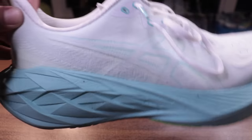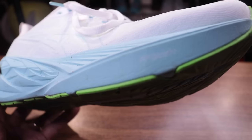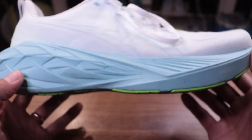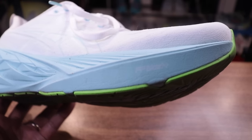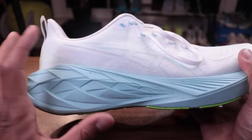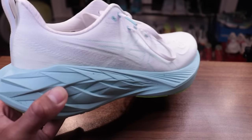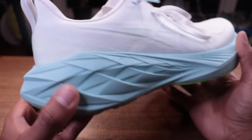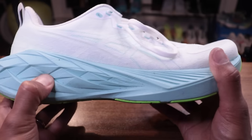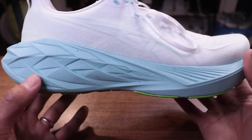Asics is not transparent about what goes into their blend — they call it FF Blast Plus. The Hoka blend is unbranded EVA. The FF Blast Plus is what Asics calls all their main training foams: the Gel Nimbus, the Gel Cumulus, and a few others all have it, though it rides differently in each shoe. In the Nova Blast specifically, it's a little more structured and firmer. This is not going to be a very flexible shoe, but it does offer a ton of protection.